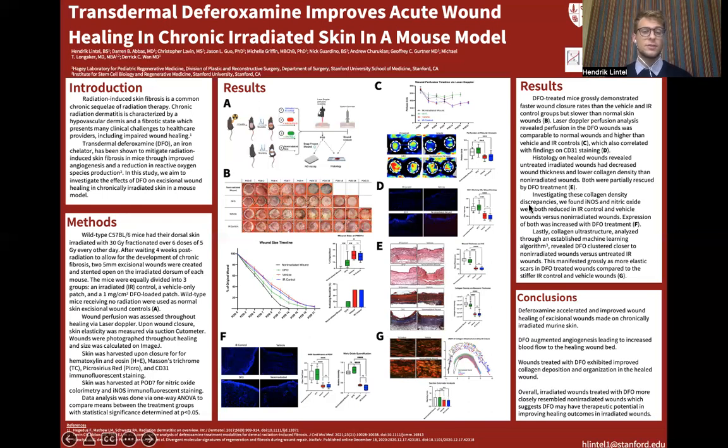In order to investigate these collagen findings, we assessed the wounds for nitric oxide and inducible nitric oxide synthase activity. Prior literature has shown that irradiated wounds suffer from reduced iNOS expression and reduced nitric oxide production. Nitric oxide has also been implicated in augmenting collagen synthesis, while iNOS is the main source of nitric oxide early in wound healing. Interestingly, the iNOS gene promoter has a hypoxia-responsive element, and prior in vitro studies have shown that DFO can upregulate iNOS gene expression through its effects on HIF-1-alpha. We found the same to hold true in vivo. In panel F, we showed that there was elevated expression of iNOS in the DFO-treated wounds, and quantification of nitric oxide in the wounds confirmed that DFO wounds had higher levels of NO expression compared to the vehicle and IR control wounds.